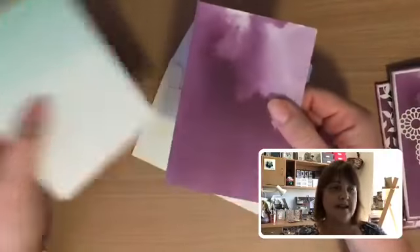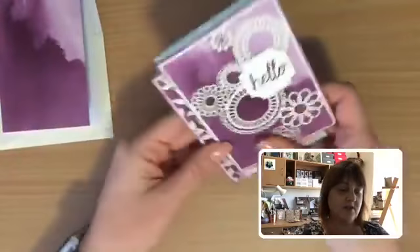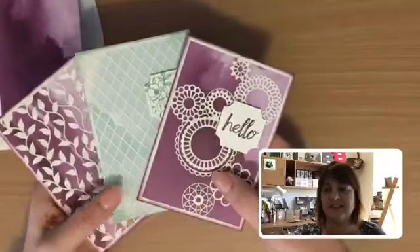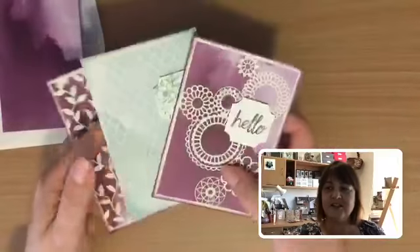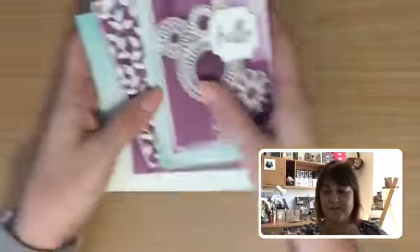Blackberry Bliss and then also Mint Macaron as well. Just add something over the top — a particular favourite is the little pieces from that Delightfully Detailed laser cut paper. These are gorgeous. Add a greeting and you're done. That's a nice little pack of note cards with a little bit of extra embellishment on them.